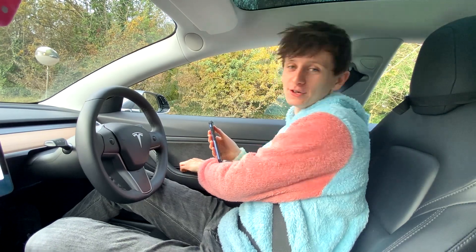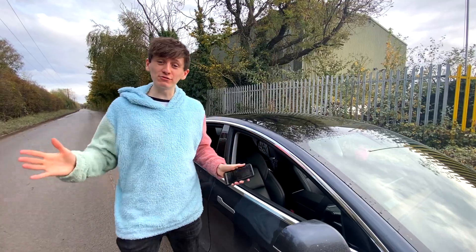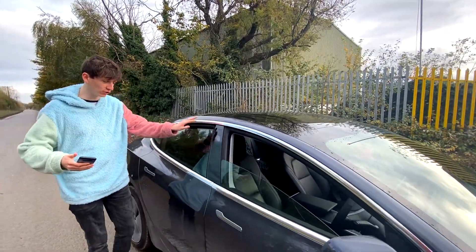In this video, I want to show off some recent updates we've had over here in the UK. Another recent software update is that when the car locks, the windows will automatically close.